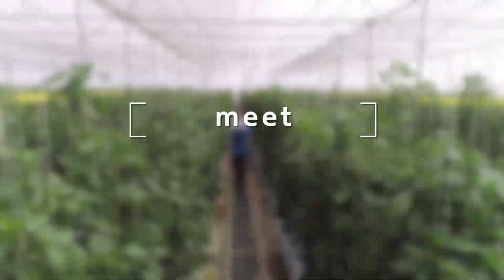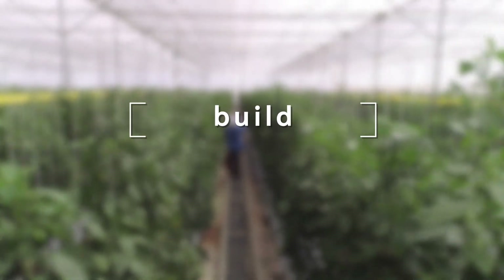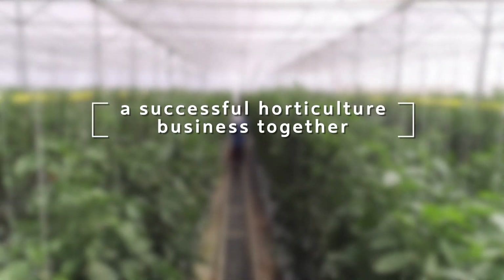So let's meet, let's explore, let's build a successful horticulture business together.